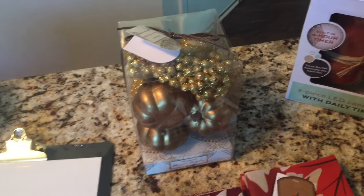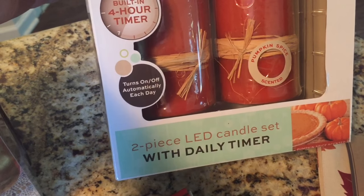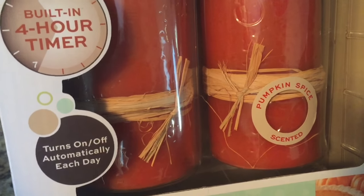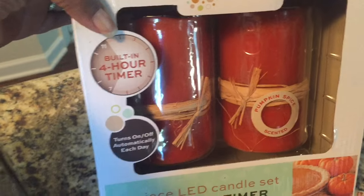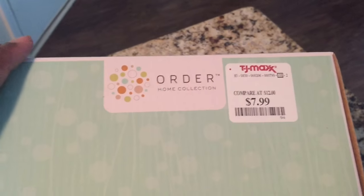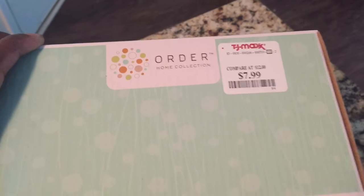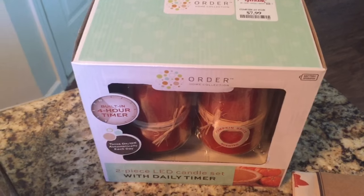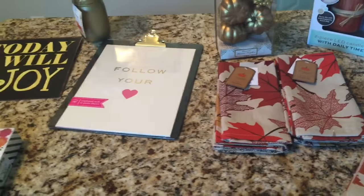The piece de resistance was this two-piece LED candle set with a timer. It has a four-hour built-in timer, it is pumpkin spice scented, and they're orange — just perfect for fall. I ended up picking these up and they were only $7.99. I thought that was such a steal because I was definitely expecting them to be more. I love that they're pumpkin scented, I love the timer, and for just $7.99 you can't beat that.